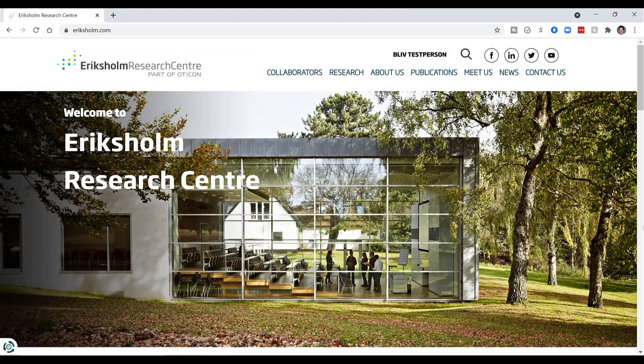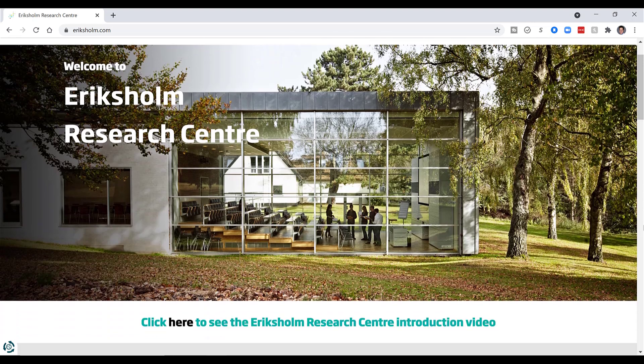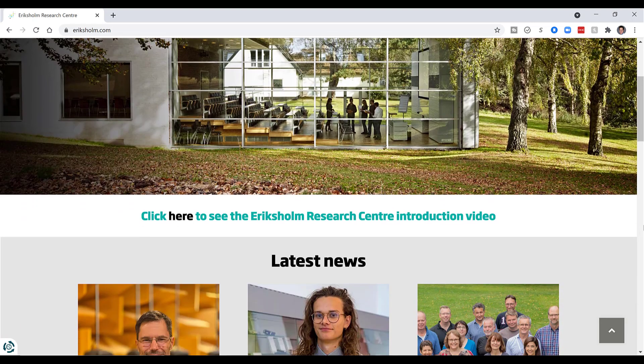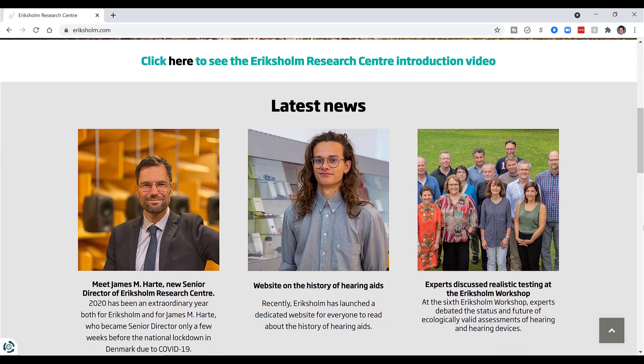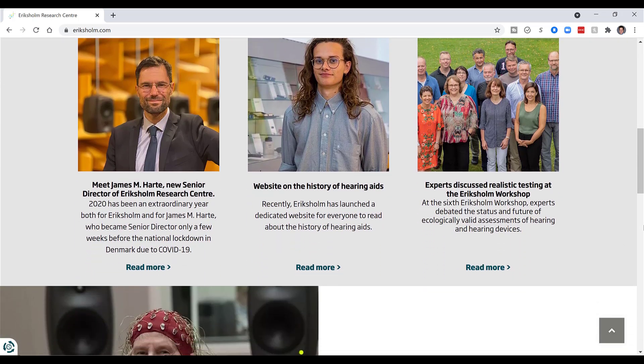For Oticon, any new technology always starts with the end user in mind. The Ericsom Research Center is an entire facility dedicated to the research and development of technology, where the priority is the needs of the end user, not the needs of the engineers developing the new tech. After all, if that new technology doesn't solve the problems of you, the individual who has a hearing loss, then what the heck is the point?